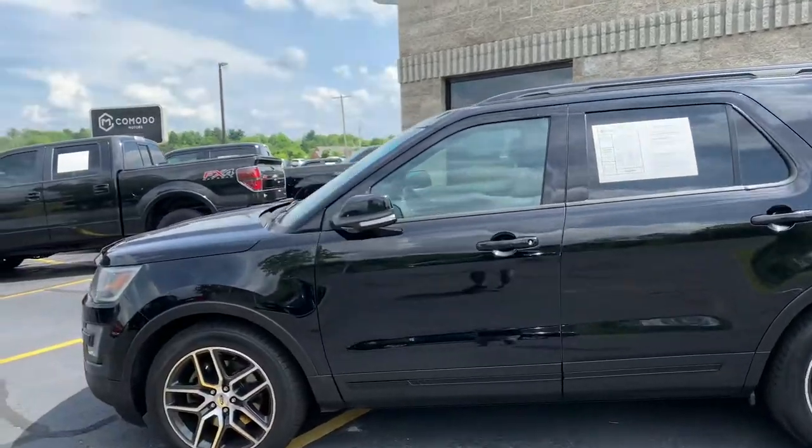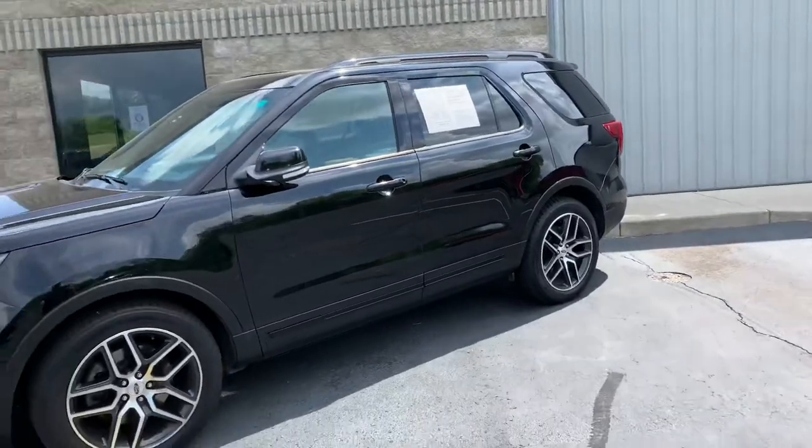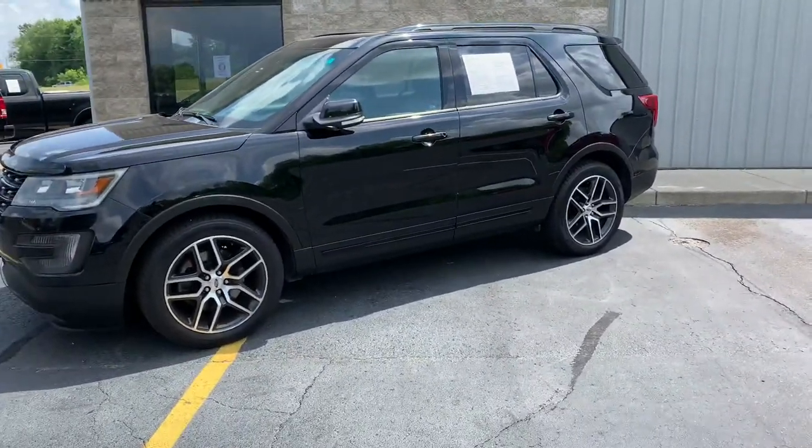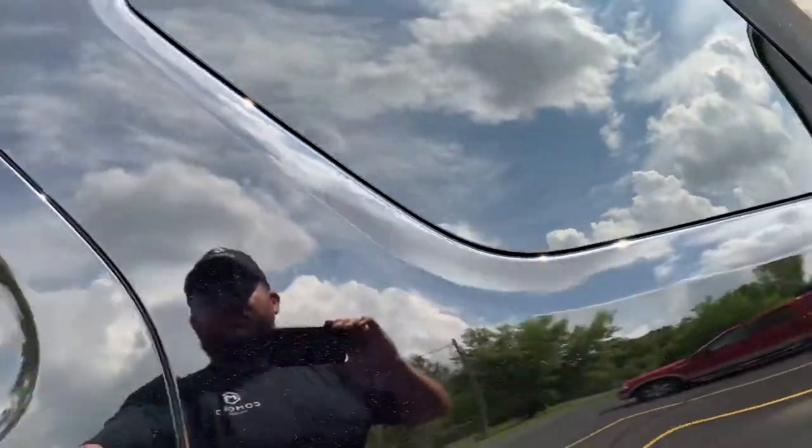Ladies and gentlemen, I have got a stunner for you today. And I know what you're saying — okay, they're all stunners, they're all great and rare, right? Let me show you. All of you out there that have ever shopped for an Explorer Sport.